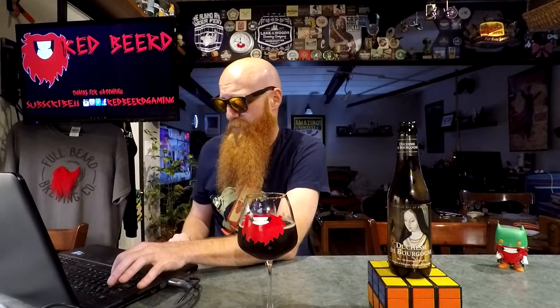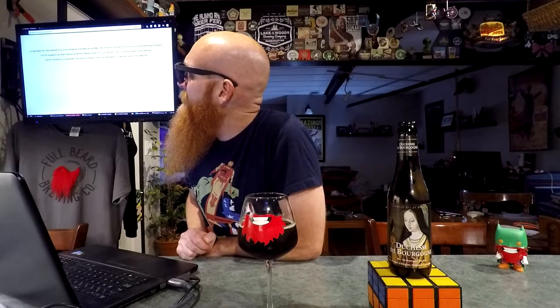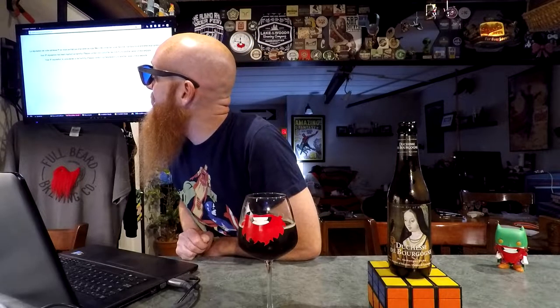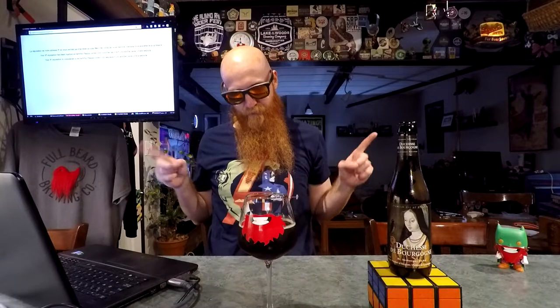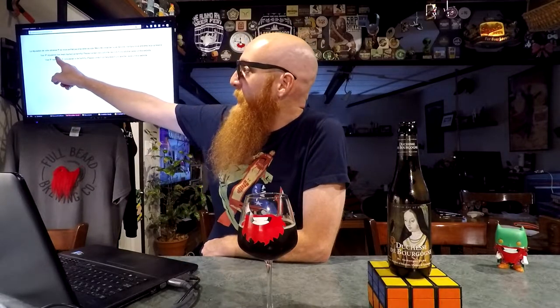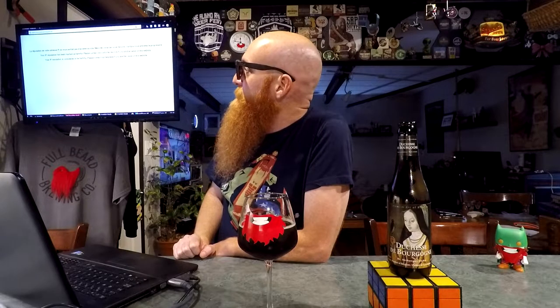If you go to the brewery website — B-R-O-U-W-E-R-I-J-V-E-R-H-A-E-G-H-E dot be — I'll try to remember to put that somewhere so you can go to it. But it says 'your IP reputation has been marked as harmful, please contact our customer service if you are the owner of this website.'